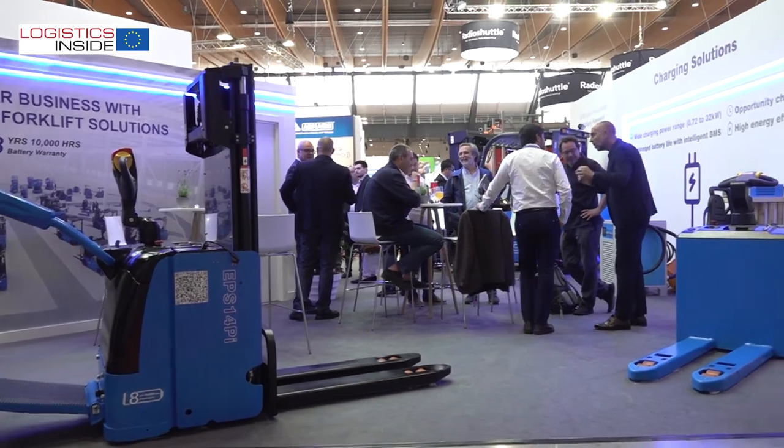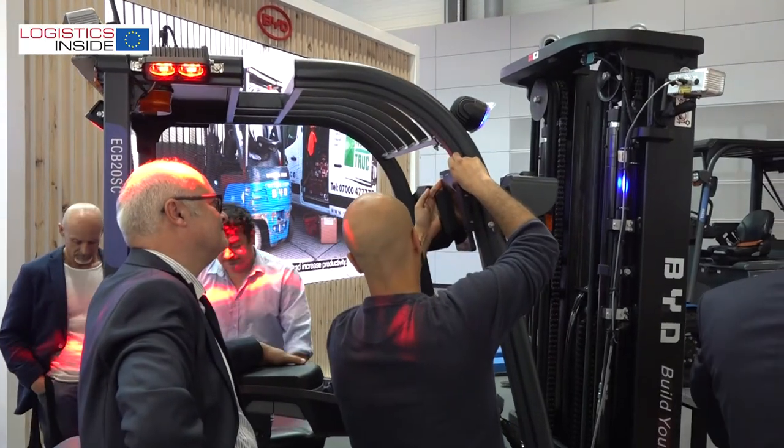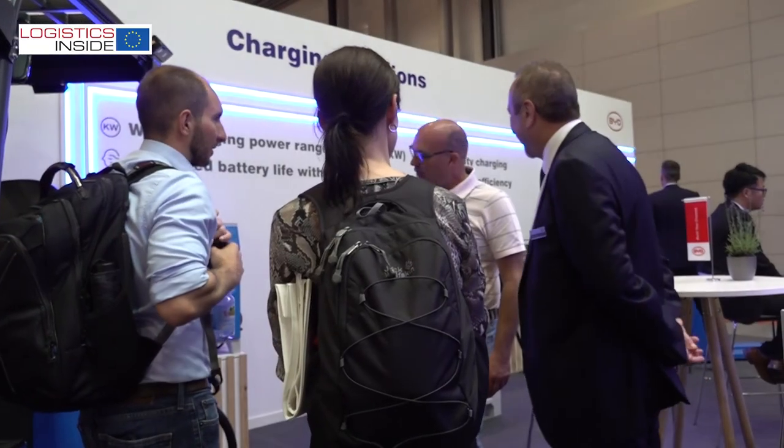Of course we cannot show everything at the exhibition — there are a lot more products under development. The future is great. With the complete range we are bringing to the market and the complete automotive solution we are bringing to Europe, the future is us. The future is electric. Looking forward.